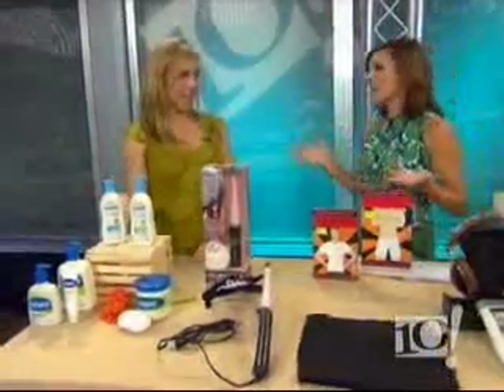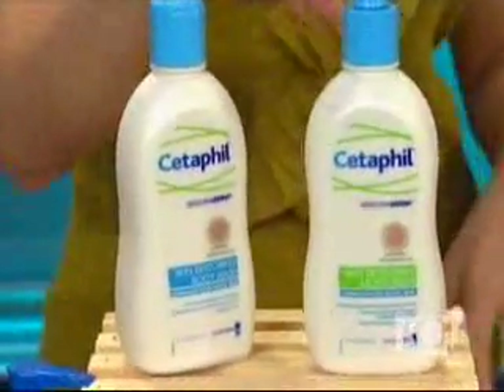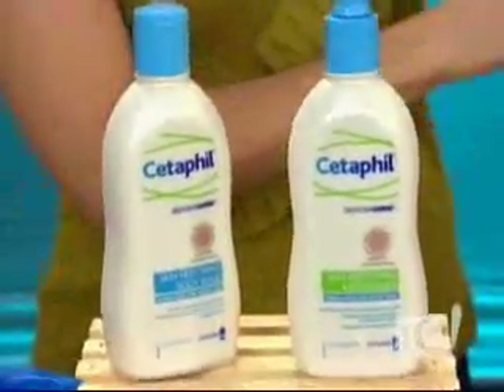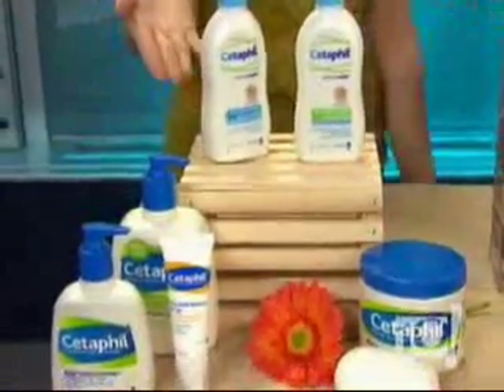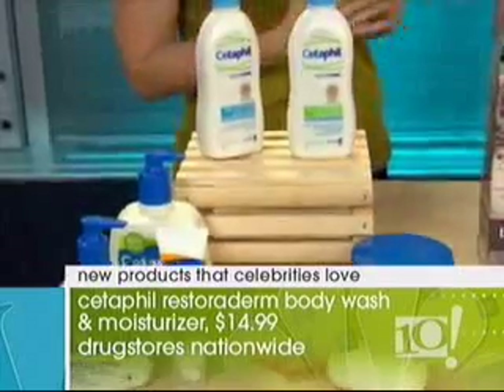Jennifer Aniston. She loves the Cetaphil products. This month they just came out with a brand new body wash and moisturizer. It's really perfect timing because right now with the winter, our skin is going to start to get really dry. The body wash in particular you can use everywhere — babies three months and up, that's how gentle it is. We think the stars are using very expensive products, but this is $15 at a drugstore.